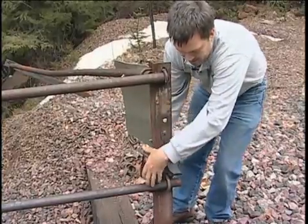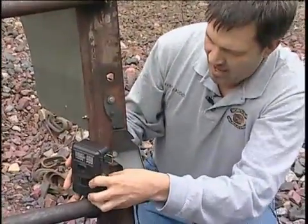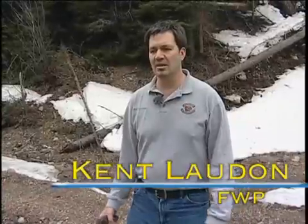Increasingly, biologists are using remote cameras to learn more about Montana's wildlife. It allows us to do so much more, and I guess it actually takes care of some of the impossible — what we actually can't do.